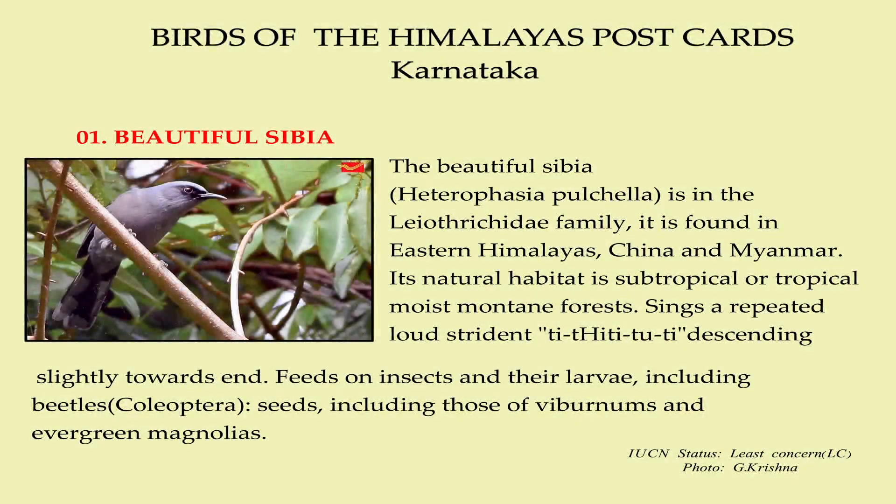The beautiful Sibiya is in the Leo Trikedi family. It is found in the eastern Himalayas, China and Myanmar. Its natural habitat is subtropical or tropical moist mountain forest. It sings a repeated loud strident call, descending slightly towards the end. It feeds on insects and their larvae, including beetles, seeds, including those of viburnums and evergreen magnolias.